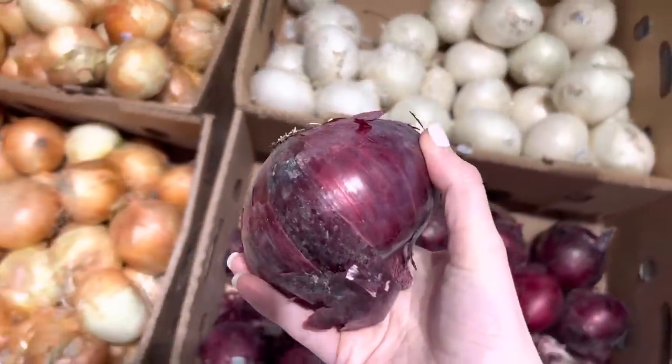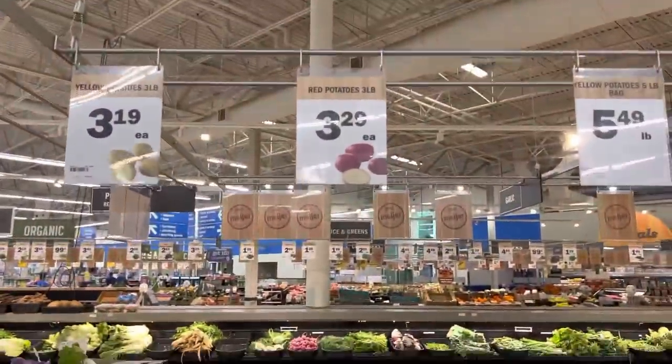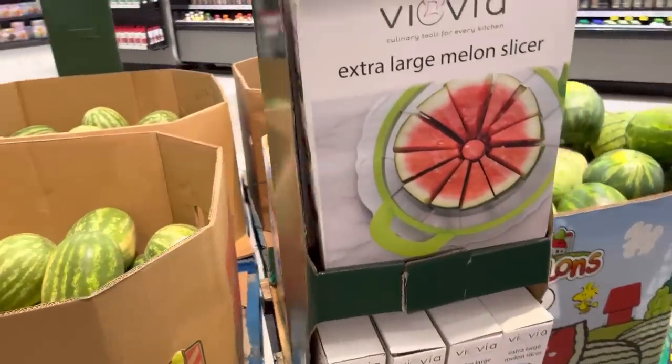We're going old school today — I just got a hankering for the stuff we used to eat all the time. Red potatoes at $3.29 — Israel asked me to make mashed potatoes, so yeah, for sure. Check out this watermelon slicer — have you guys ever used one of those? Also grabbed four russet potatoes at $1.09 a pound.